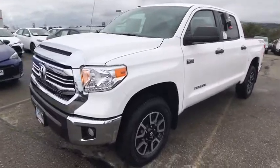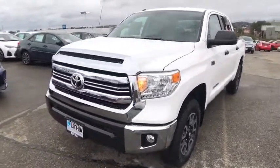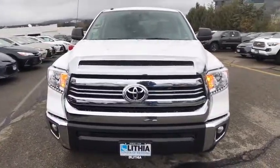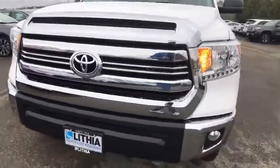Universal garage door opener, rear defrost, AM-FM stereo radio, auto-off headlights, power door locks, MP3 player, passenger airbag, electronic stability control, CD player.